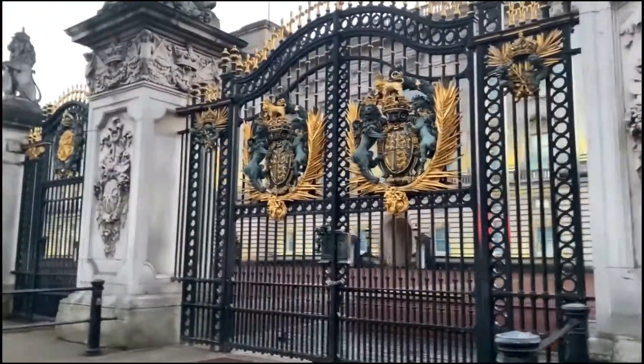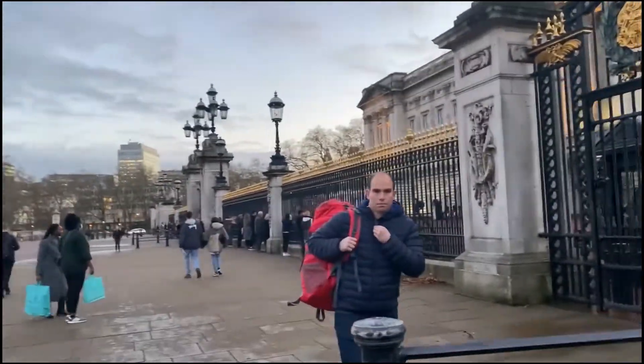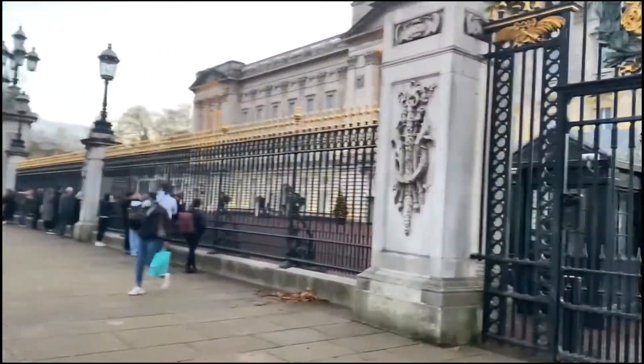I will show you the guards and how they are standing. This is where the queen actually lives. So good — there are guards, there you go.